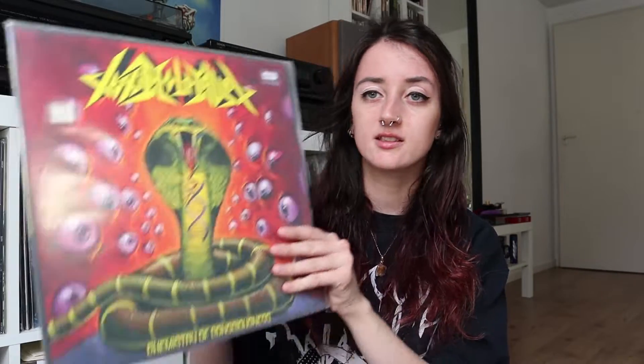Yeah, that's Havoc Conformicide. I really love this album. I believe they released their newest album two days ago — I haven't checked it out, but if you did, please let me know what you think. Next is Chemistry of Consciousness by Toxic Holocaust. I've shown this album many times on my channel before. It's my favorite Toxic Holocaust album and I really love the artwork with the snake.